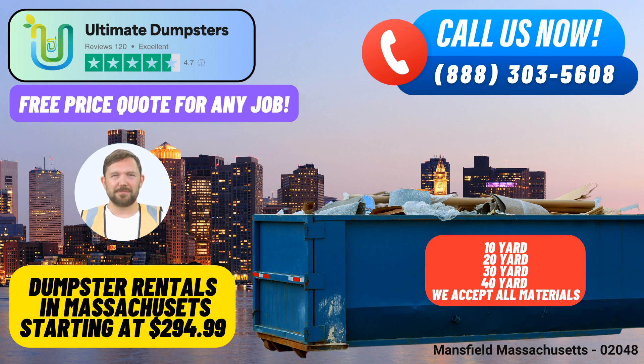30-yard dumpster: For larger projects like major home renovations, commercial cleanouts, or demolition debris from medium-sized structures, the 30-yard dumpster provides ample space. 40-yard dumpster: This is the go-to option for substantial projects like full-scale demolitions, large commercial cleanouts, and construction sites with extensive waste disposal needs.